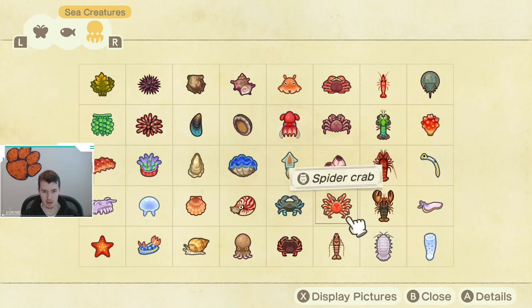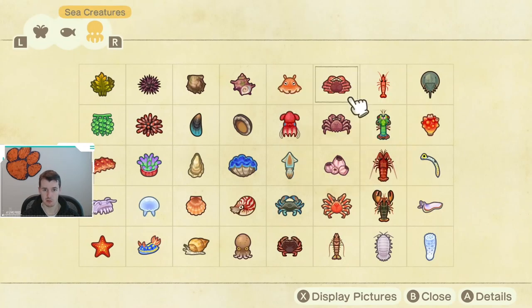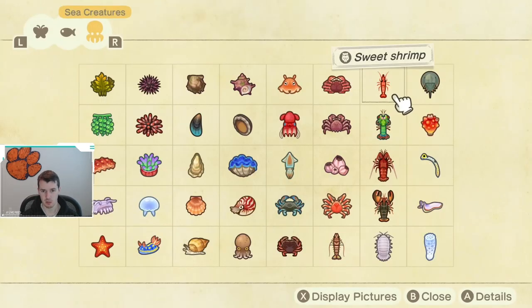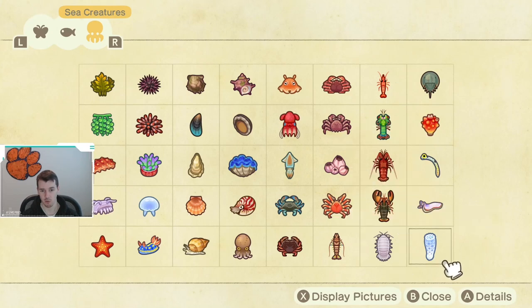Next up, we have the Sweet Shrimp. Just like the Oyster, this one is going away until September as well, and this one is caught from 4 p.m. until 9 a.m. Again, not terribly difficult to catch, but you will want to catch one, otherwise you're going to be waiting a while.